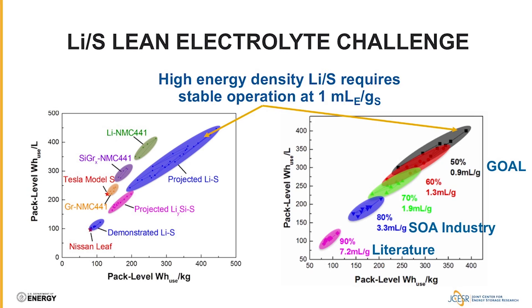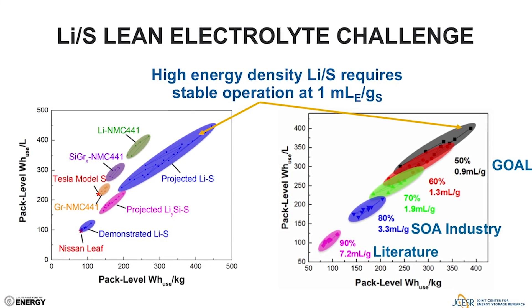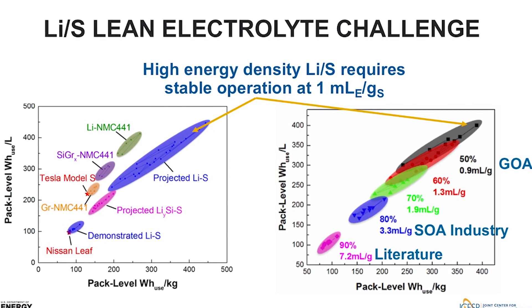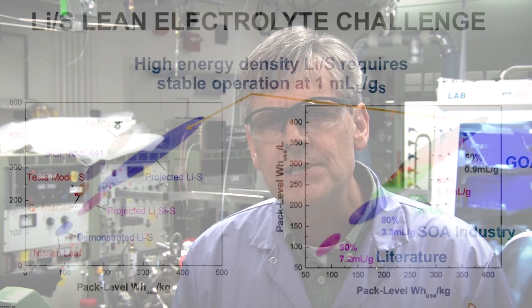We believe the best path forward for lithium-sulfur to move beyond the niche applications it has today to widespread commercialization is something we call operating lean. The lean electrolyte challenge is essentially creating high energy density lithium-sulfur cells that also run thousands of cycles — something a transportation application will actually need. The way we approach this challenge is to think about redesigning these electrolytes essentially from the ground up.